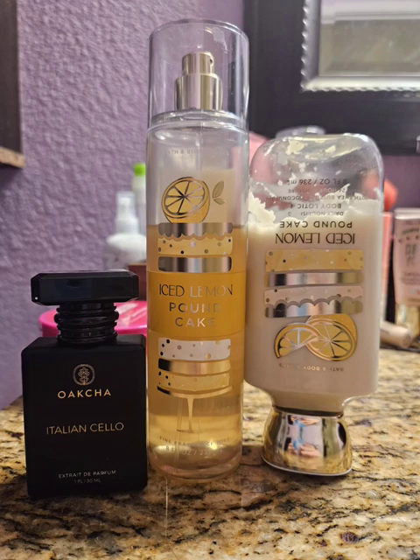Hello, so today I just want to do a video answering a question I get asked all the time, which is how do you use up your body care so fast? I'm going to take you through a day of using my body care. This is how I do it - you don't have to do it this way. I do it like this pretty much every day and have for a couple years because I'm trying to really get through my stuff.